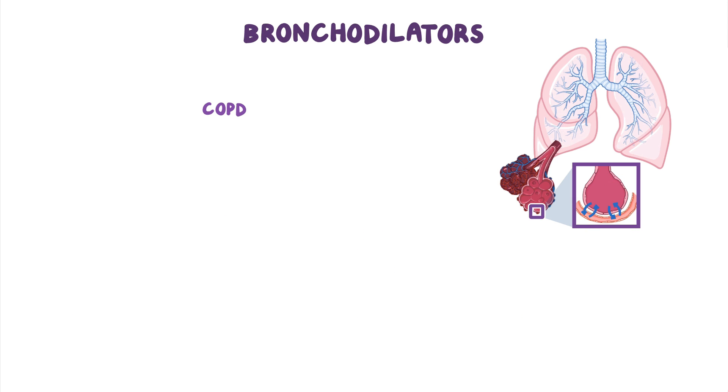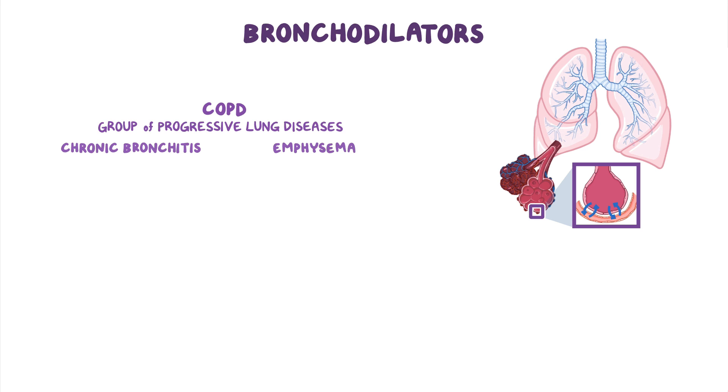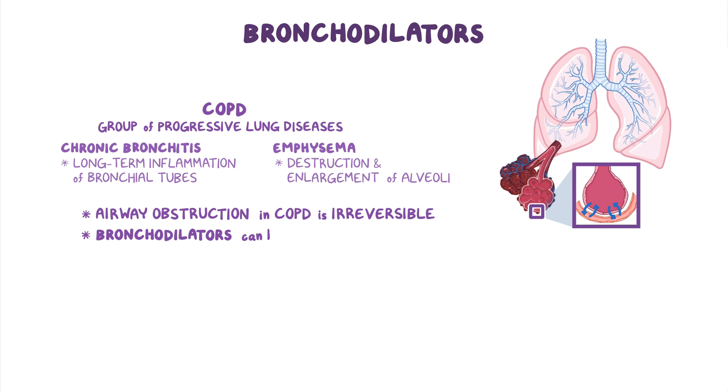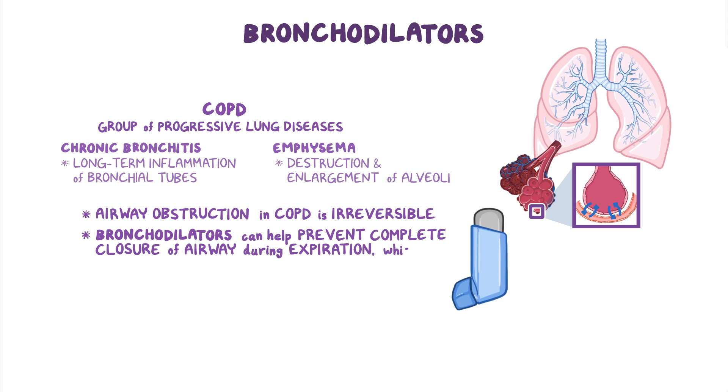COPD generally refers to a group of progressive lung diseases that includes chronic bronchitis and emphysema. These two differ in that chronic bronchitis is defined by long-term inflammation of the bronchial tubes, whereas emphysema is defined by destruction and enlargement of the alveoli. Although the airway obstruction in COPD is irreversible, bronchodilators can often help prevent the complete closure of the airway during expiration, which provides mild symptomatic relief.